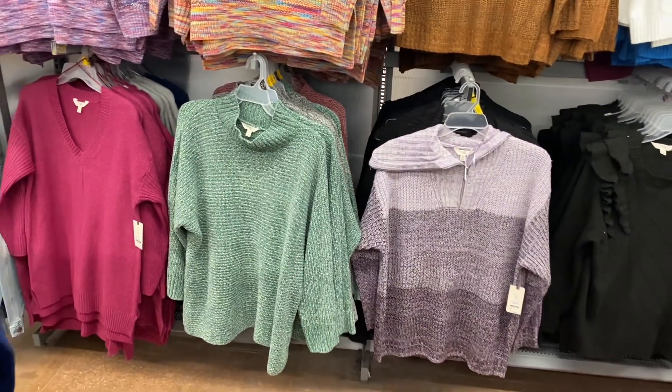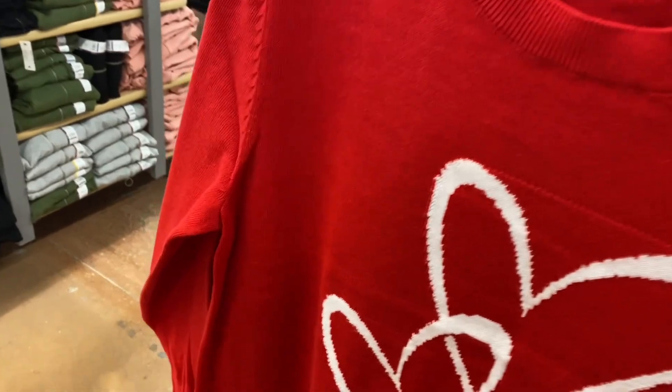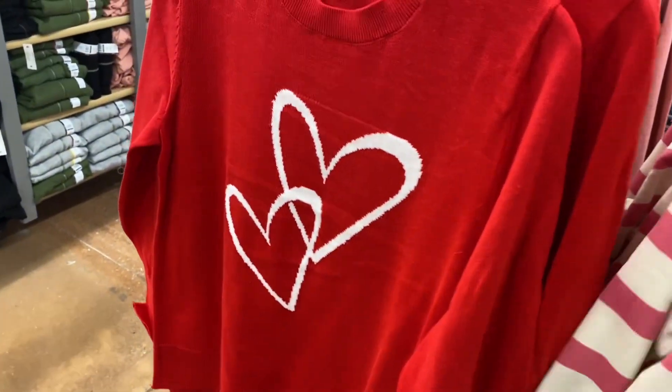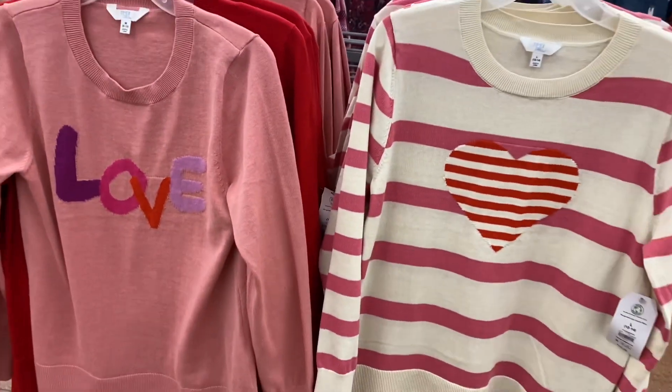They also have these sweaters — there's actually some more new stuff. They're $16.98, which is pretty reasonable. One has stripes with a heart, this one has two hearts, and there's one that says 'love' on it.